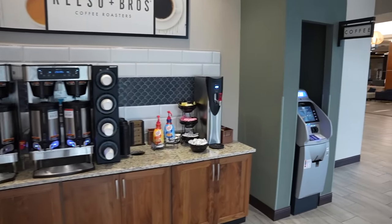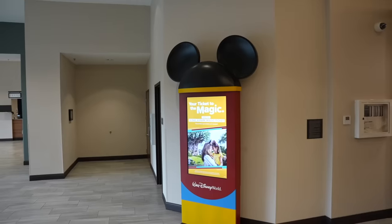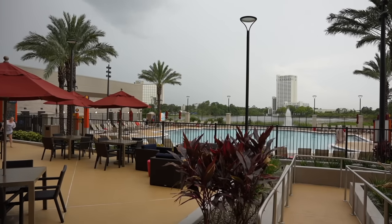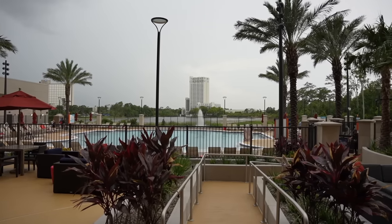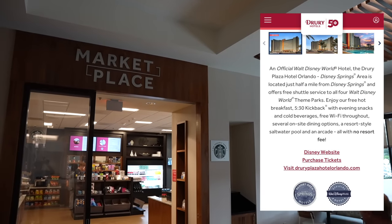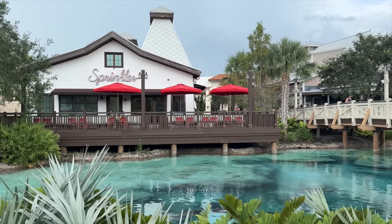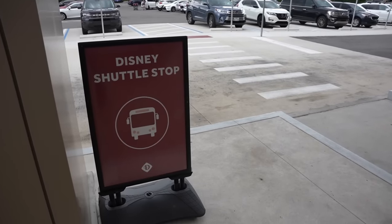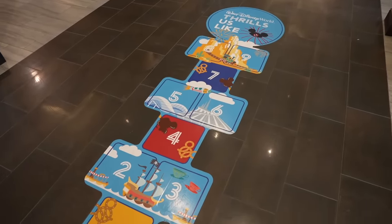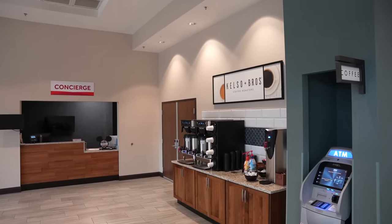There's a coffee bar 24/7, an ATM, and there's an arcade over here as well. You get to enjoy free hot breakfast every single day, with a 5:30 kickback with evening snacks and cold beverages, which includes adult beverages. You get free Wi-Fi and there are several dining options. Out back you have a saltwater pool. The 5:30 kickback starts at 5:30 and goes through 7:30 PM every evening. This hotel is located just half a mile from Disney Springs, and the Drury also offers free shuttle service to all four Walt Disney World theme parks. Did I mention this place has no resort fee? This hotel is a Disney Springs resort area hotel and an official good neighbor hotel of Walt Disney World, and the Drury has a 4.8 star rating out of 5.